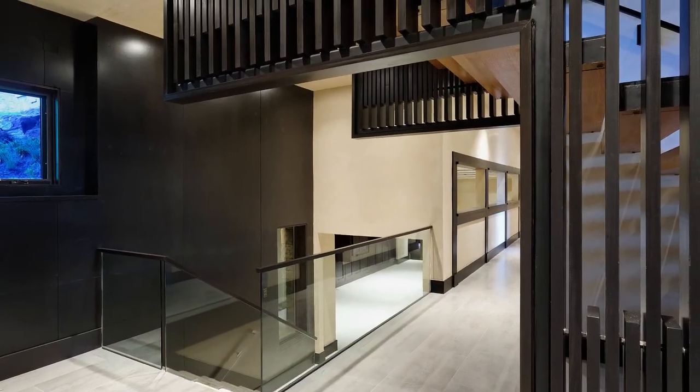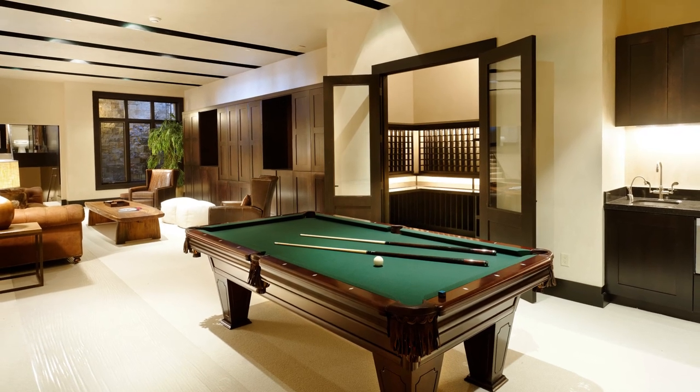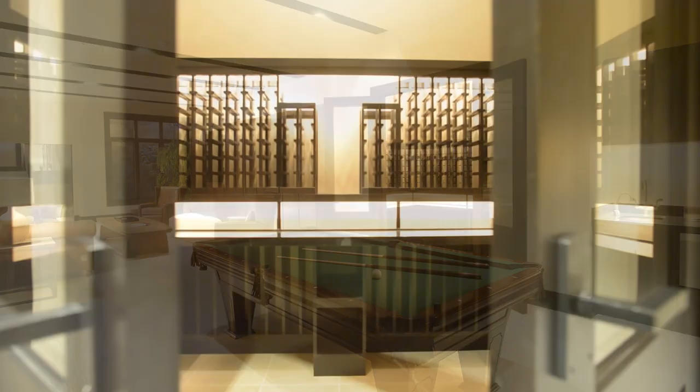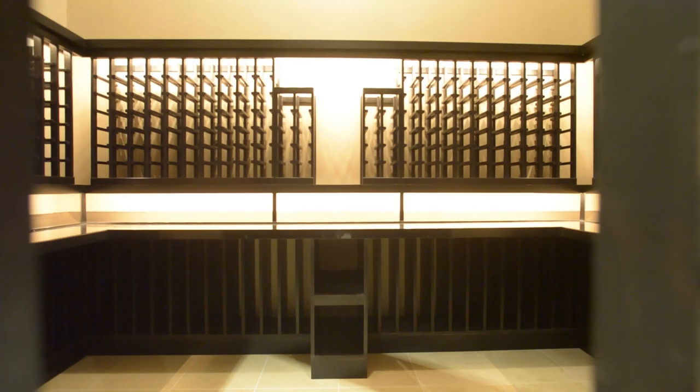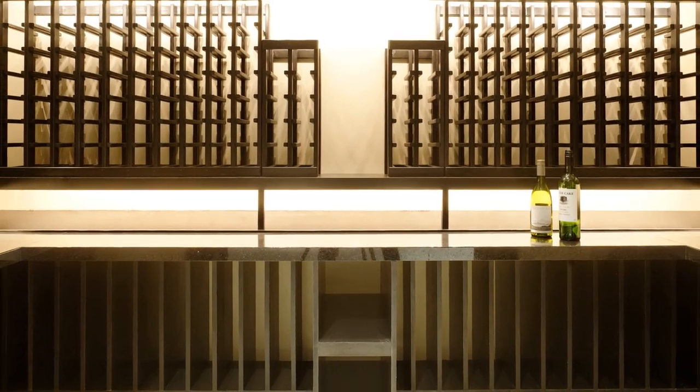There's a lot more living and entertaining space downstairs: a game room with wet bar, a theater, and storage for 800 bottles of wine with room to open and taste that special rare vintage you've been saving for. Well, how about right now?